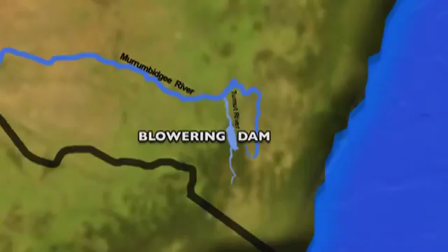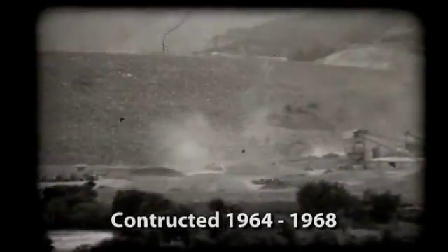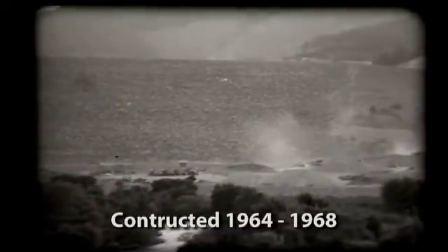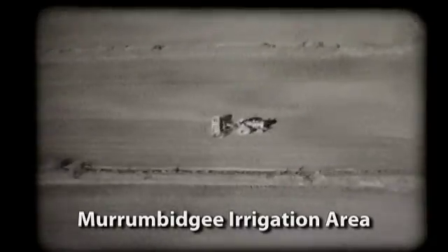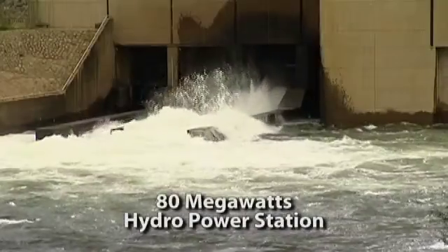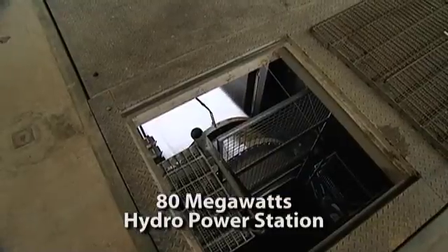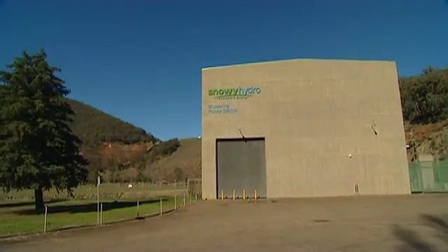Blowering Dam is located on the Tumut River in southern New South Wales, approximately 13 kilometres south of the town of Tumut. The dam was constructed between June 1964 and September 1968 to store water for irrigation, mainly for the Murrumbidgee and Colliambalee irrigation areas. A hydroelectric power station with an output of 80 megawatts produces electricity for Snowy Hydro Proprietary Limited.